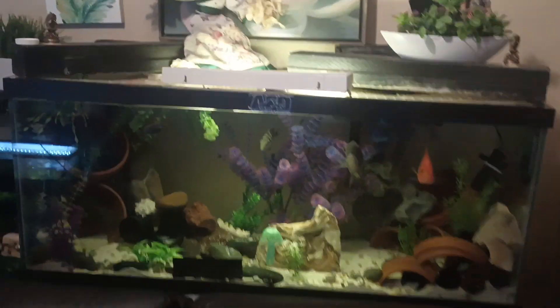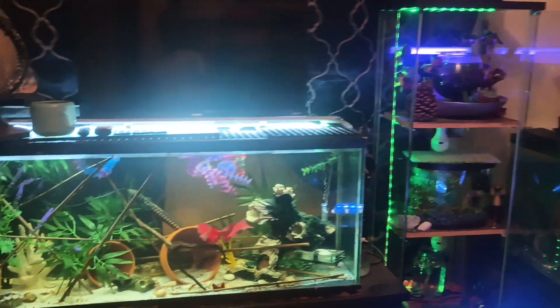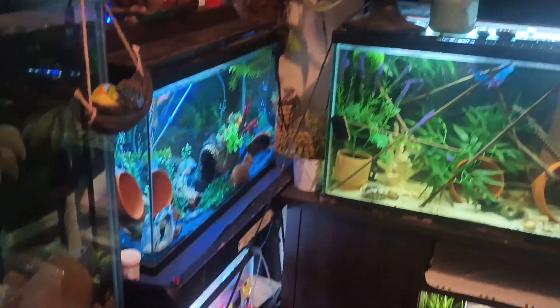It's crazy in this room. Somebody likes spending money or something. We got lights over there and fish over there. Fish there, fish there, fish here.